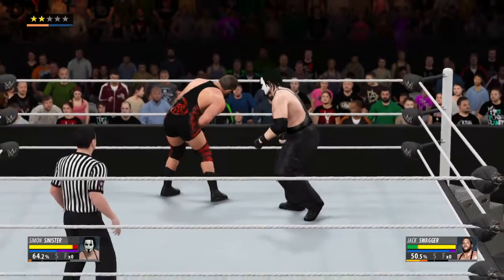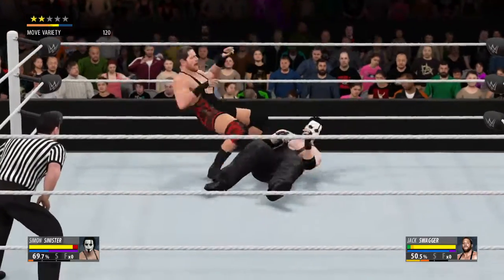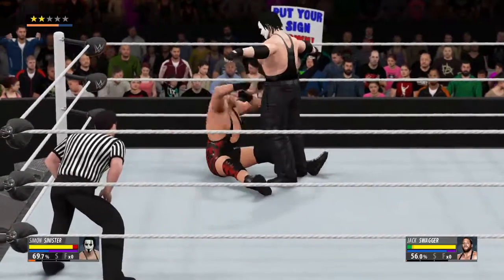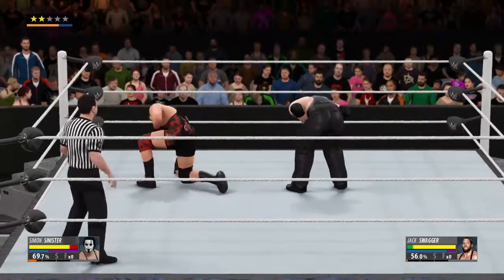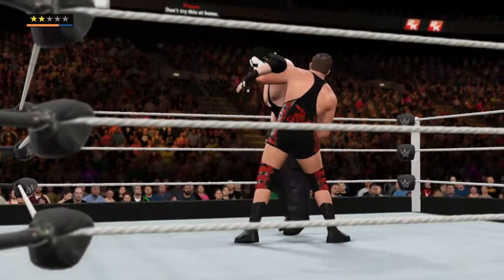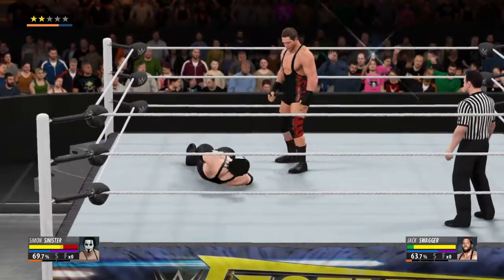Out of nowhere! A short shot to the throat. Nice reversal. What's he going to do here? That'll have you worrying about long-term injuries for sure.